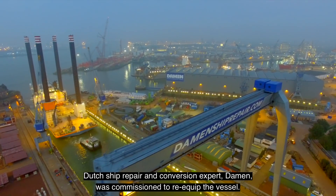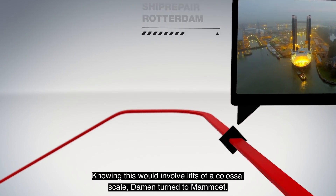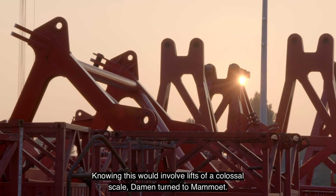Dutch ship repair and conversion expert Damen was commissioned to re-equip the vessel. Knowing this would involve lifts of a colossal scale, Damen turned to Mammut.